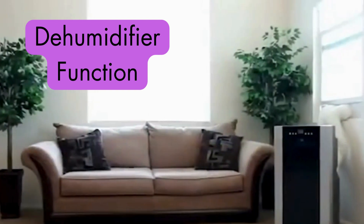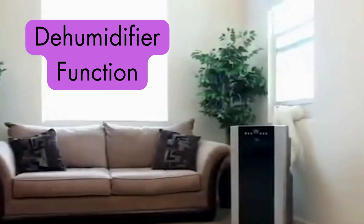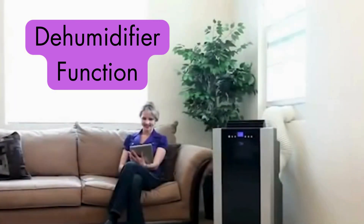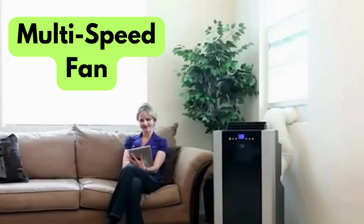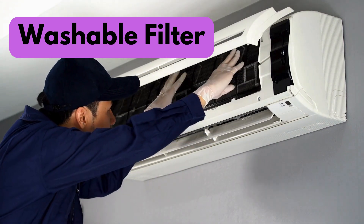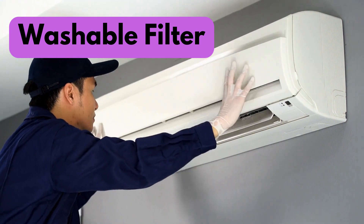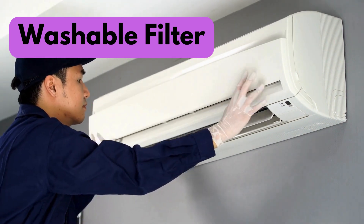The WinterArc 14S also doubles as a dehumidifier, removing excess moisture from the air for improved comfort and preventing mold growth. Its multi-speed fan lets you find your perfect comfort level — crank it up to high for a powerful blast of cool air, or lower the speed for a gentle breeze at night. Plus, the washable air filter saves you money on replacements — simply rinse it clean when needed for continued top performance.